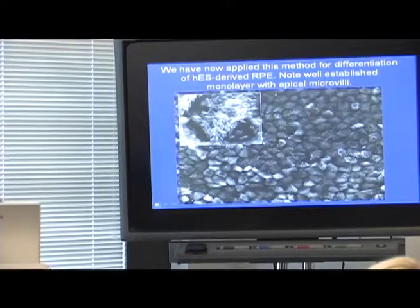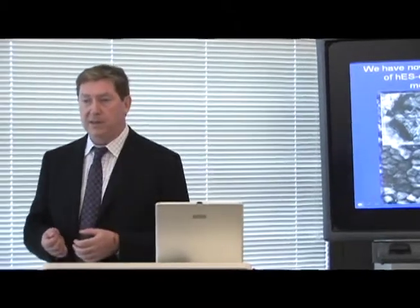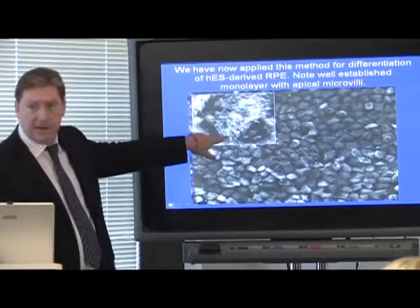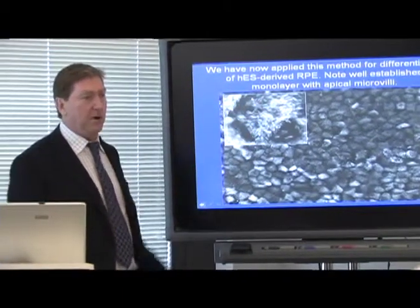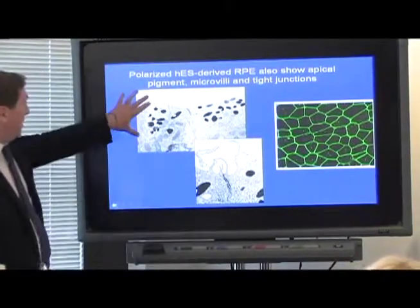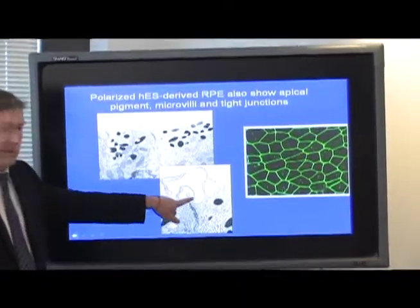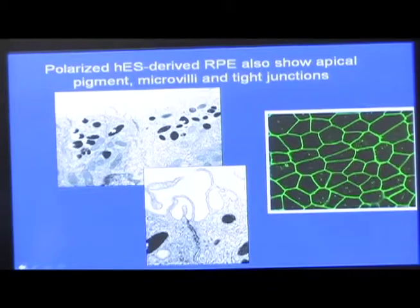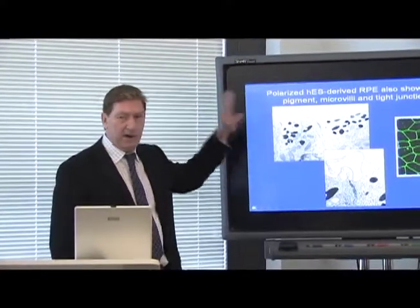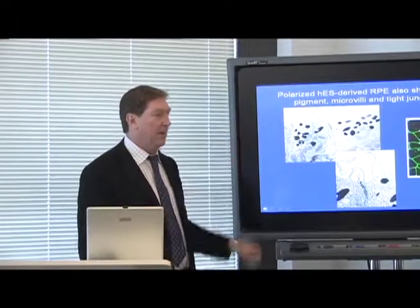We applied the same method used for fetal RPE cultures to human ES-derived RPE and can differentiate them to the same extent. The monolayer of RPE cells derived from human ES cells shows nice apical microvilli, tight junctions, apical melanin granules — the same as seen with fetal cells or explants. These are very well-differentiated, highly polarized cells with high trans-epithelial resistance that secrete appropriately apical and basal proteins, functioning in a highly polarized way.